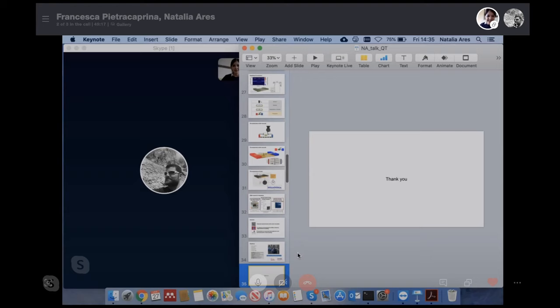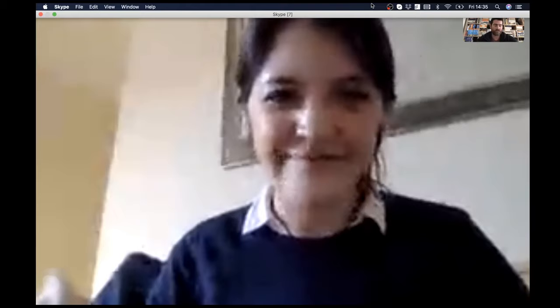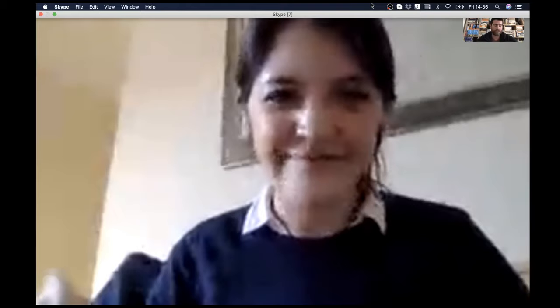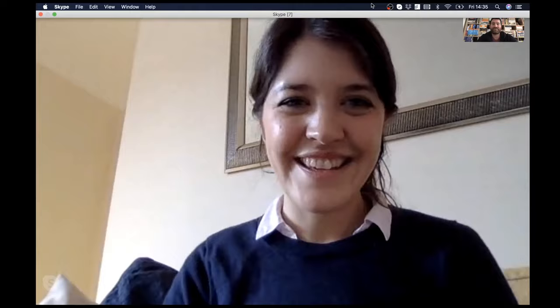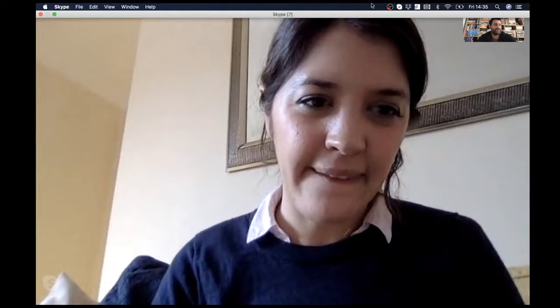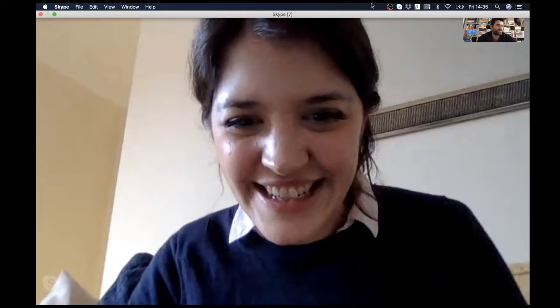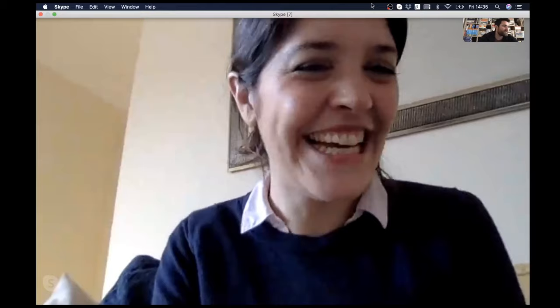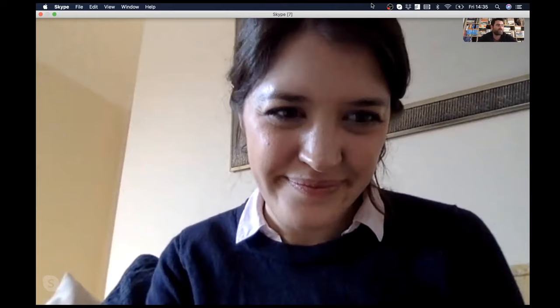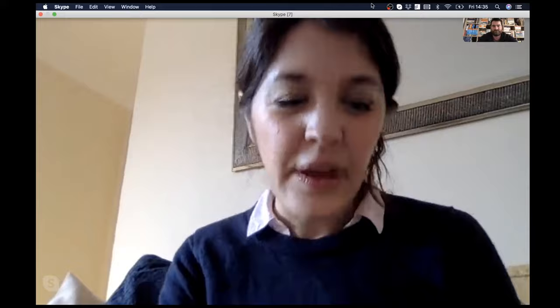That was absolutely brilliant, Natalia. The experiments look absolutely fantastic and this talk is going down really well. We'll take some questions from the audience via the YouTube chat. Sebastian Defner asks — and first of all says great talk — have you measured the dispersion relation for the charge carriers for different strains or curvatures, either for the nanotubes or the membranes?